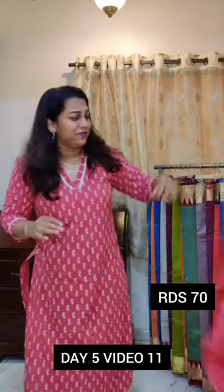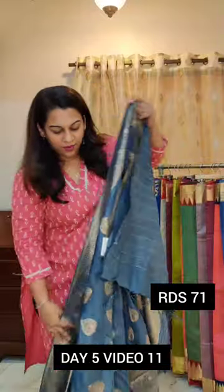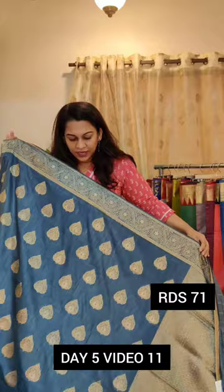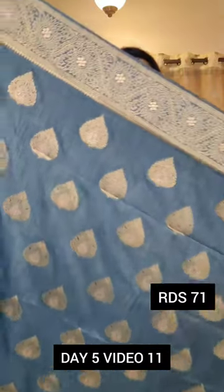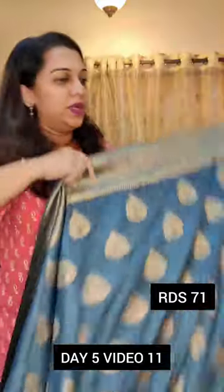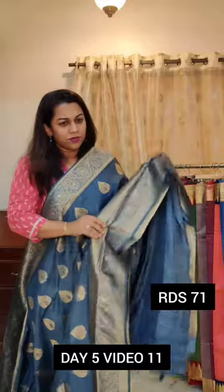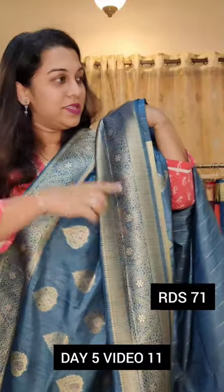Let us move to the next one — a very pretty intense grey. Stunning, stunning design. The border is slightly different for this particular saree; the butta is similar. Just look at how the border is the same as the other sarees but slightly different.